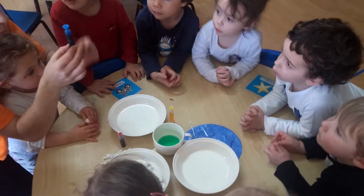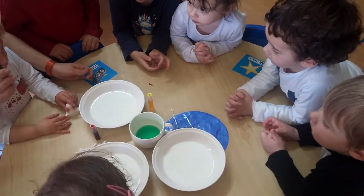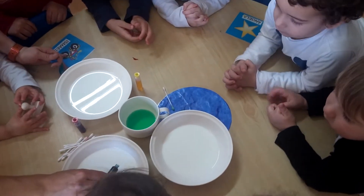What color is this one? Blue! I'm going to put blue here. This one is moving, so let's choose this one. It's not moving.